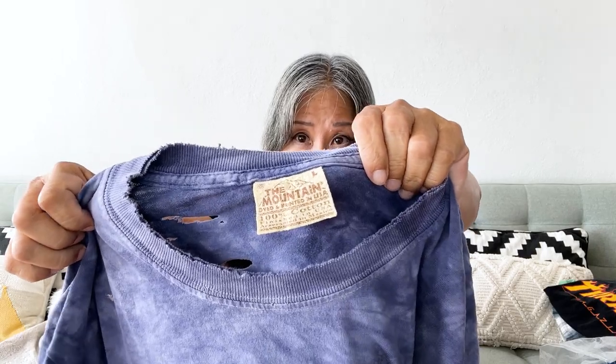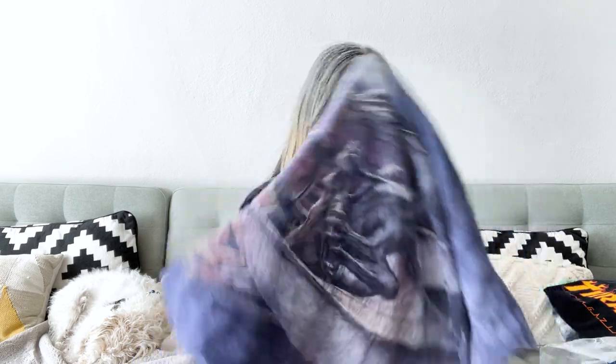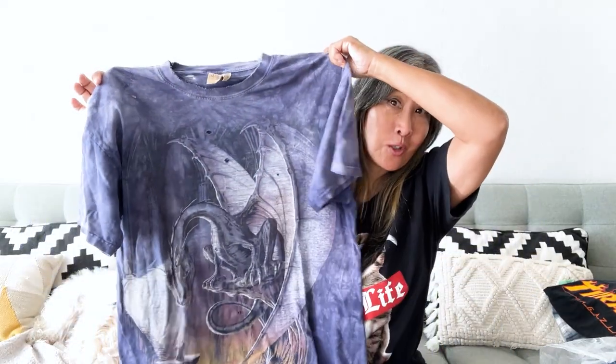Here I was able to find a vintage The Mountain t-shirt. It has a suede-style label — dyed and printed in USA. It has this really cool dragon art, and I think it's from the year 2000, so Y2K. I showed this t-shirt to some vintage pickers and they thought I could maybe get 50 or 60 dollars for it. So we'll see — but that was a good find.